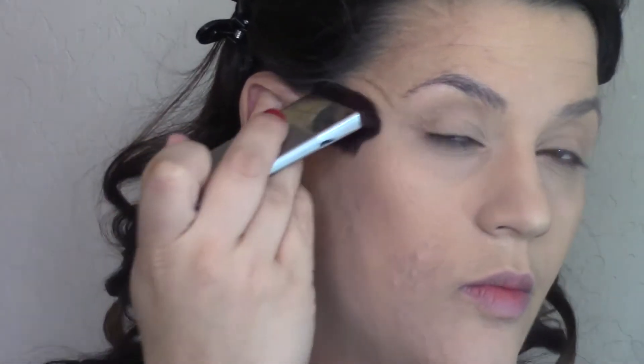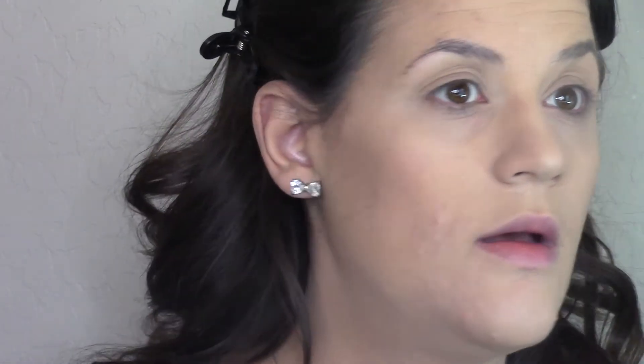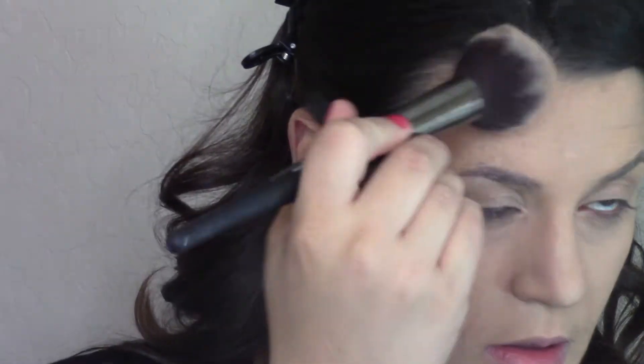One of my favorite bronzers is the IT Cosmetics Ticket to Brazil Color Icon Bronzer, and I'm using the IT Cosmetics Heavenly Luxe Radiance Brush number 14, brushing upwards. It's a very fair bronzer with a very slight shimmer, super affordable at under five dollars. I just think it makes my skin look really nice and glowy, a little bit into the chin too.